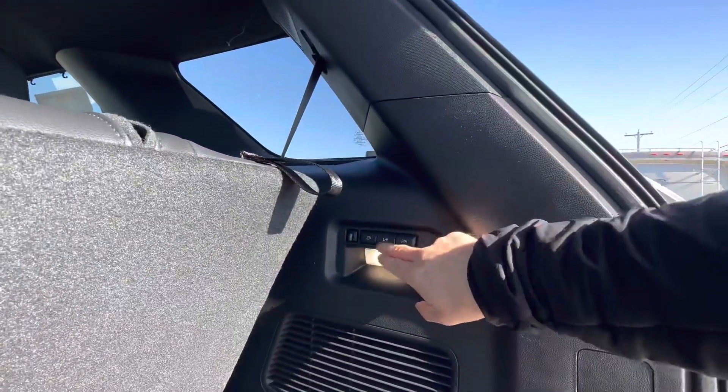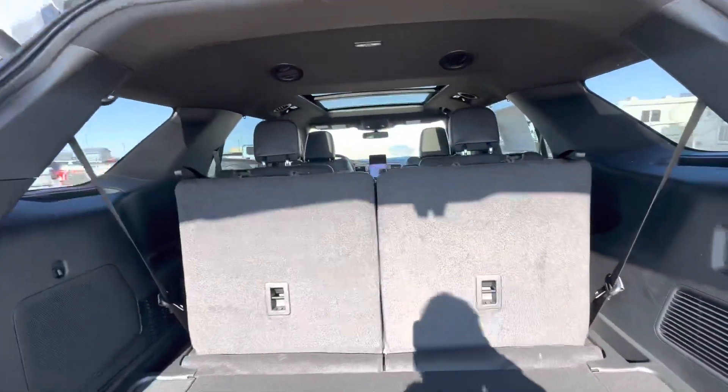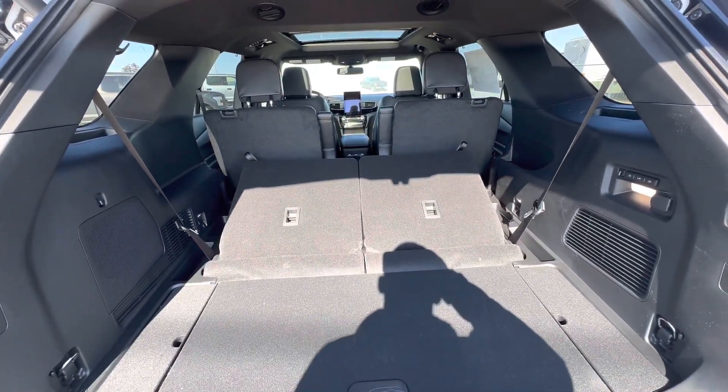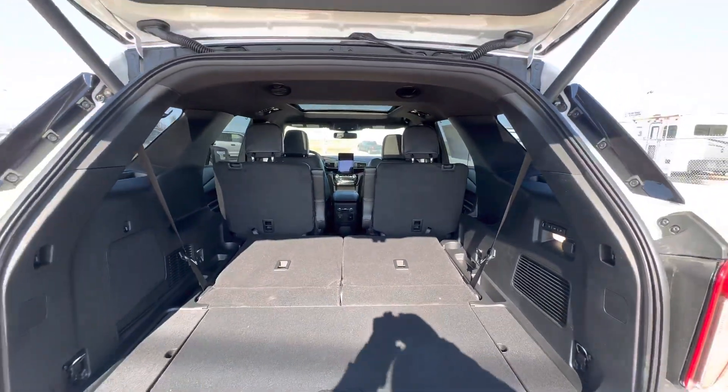As we pop the tailgate, you'll notice that this vehicle is quite similar to the other in the sense that we have the capability of folding either the left, the right, or both of our third-row seats at the same time. Tons of storage there, and a quick look at those captain's chairs in the middle.